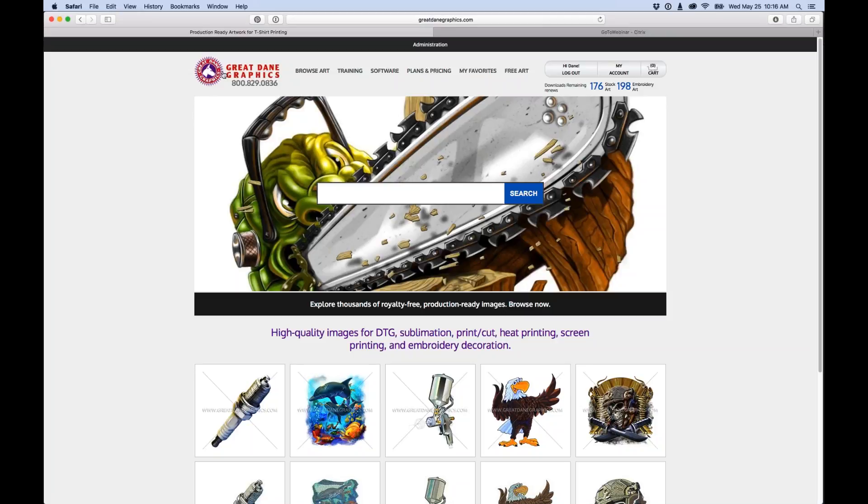We started Great Dane Graphics in 1991, specializing in artwork for the apparel decorating industry, specifically for screen printers — creating custom artwork, doing separations, and shipping out films all over the country. We then expanded, adding production files for all the different decorating techniques: direct to garment, dye sublimation, heat printing, CAD printing. We started focusing on this production work around 2005.